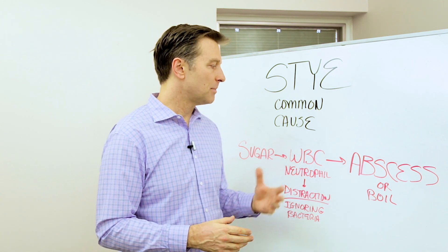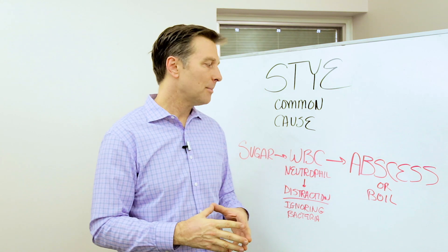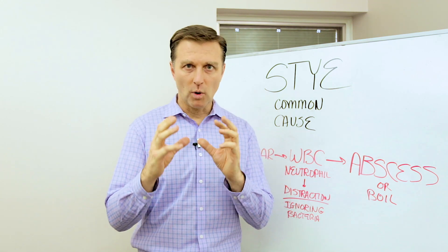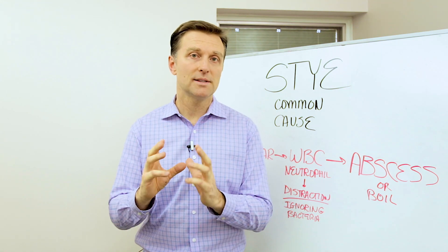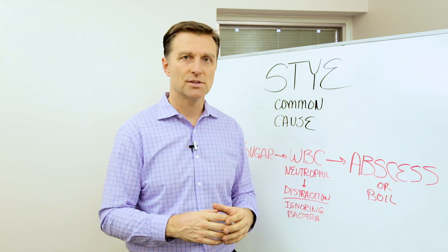One of the common causes is a bacterial infection, sometimes viral. What happens is that your immune system — the white blood cell — the most common white blood cell is the neutrophil, and that's like your primary defense against these infections.